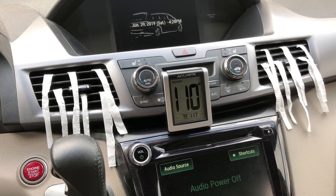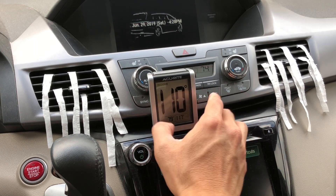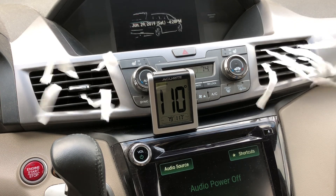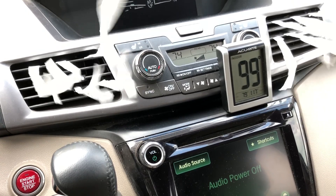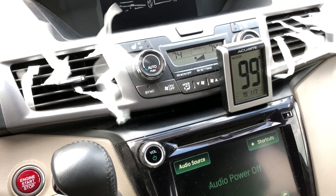Here is our starting point at 110 degrees with the cabin air filter on and the AC turned on at its highest setting. After about five minutes the temperature is 99 degrees. I'm gonna turn the fan down so we can see the air flow at the lowest speed.